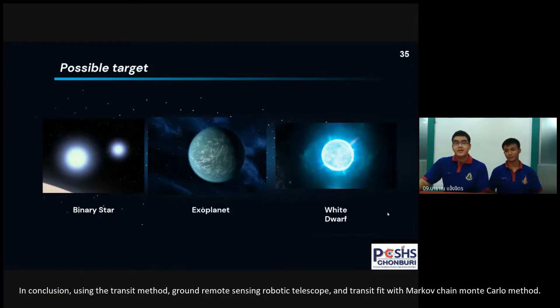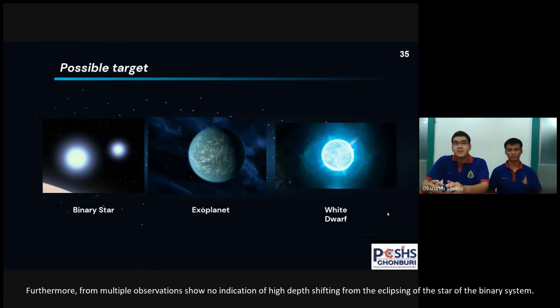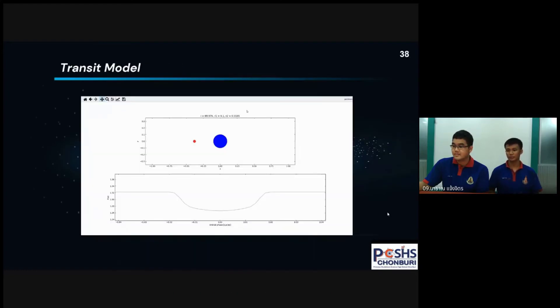In conclusion, using the transit fit method with ground-based remote sensing robotic telescopes and transit fitting with the Markov Chain Monte Carlo multicolor method, we found a possible planetary candidate with a transit depth of 3.14% and a size of 1.08 times the Jupiter radius. The period also indicates no chance of the signal being a false positive. Furthermore, from multiple observations, there is no indication of time shifting from the eclipse of a stellar binary system. Lastly, we sent the data to the ExoFOP working group to confirm the signal for global data integration. We also made an animation for visual representation of the exoplanet orbit. Thank you for your attention.